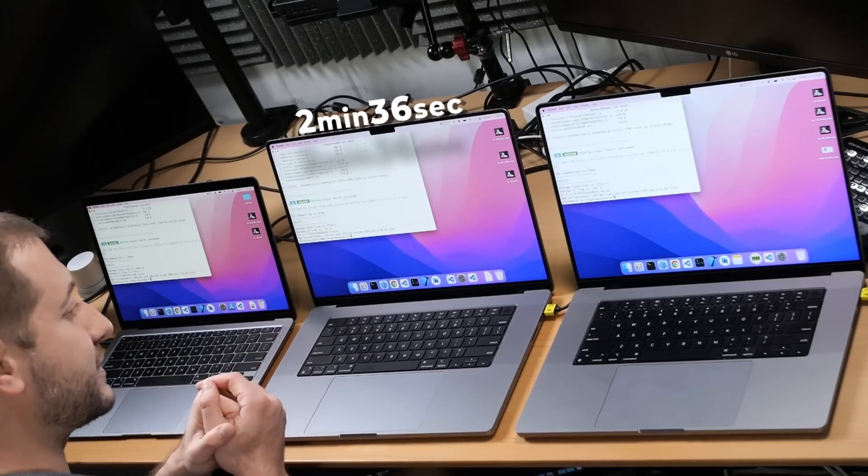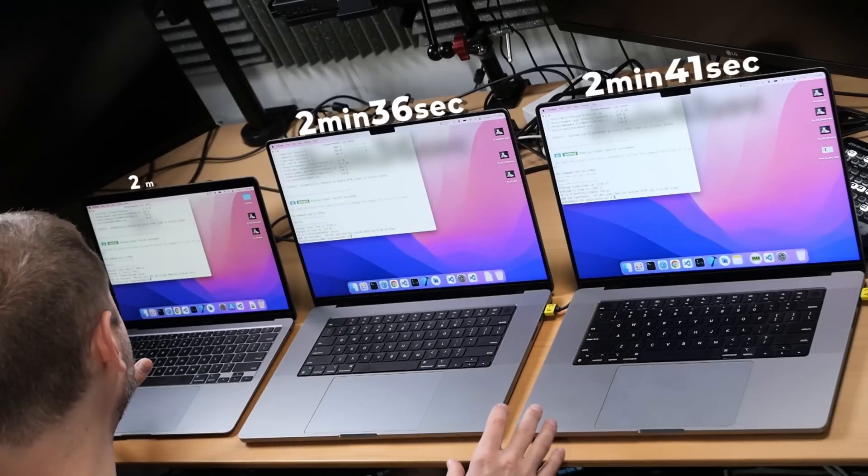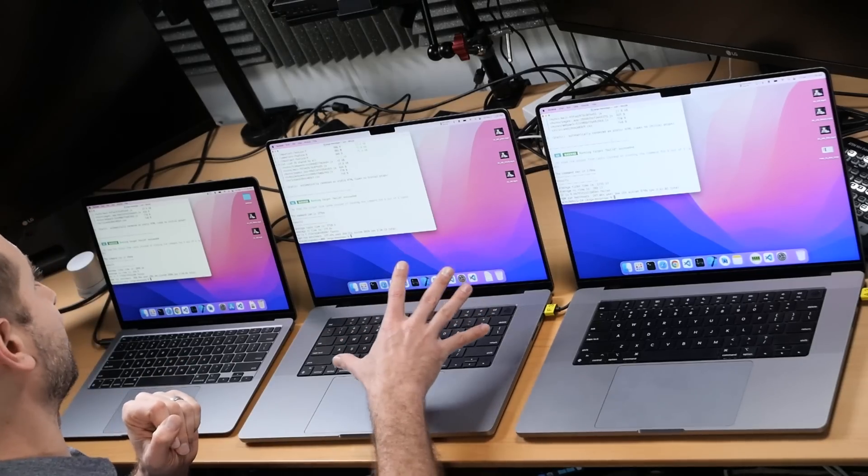We're almost done. The M1 Pro finishes first, then the M1 Max, and then the M1. Here are the final results: the M1 Pro finished in 2 minutes 36 seconds, the M1 Max in 2 minutes 41 seconds, and the M1 in 2 minutes 46 seconds. I would say the most bang for the buck is the M1. If you're building front-end applications — in this case React components, but really we're talking about compiling TypeScript into JavaScript, whether that's Vue, React, Angular, or just TypeScript — the M1 gives the most value. Second most bang for the buck is the M1 Pro. The M1 Max, although a very powerful machine, is very expensive for that kind of performance if front-end JavaScript builds are all you're doing, so you might want to reconsider buying it.